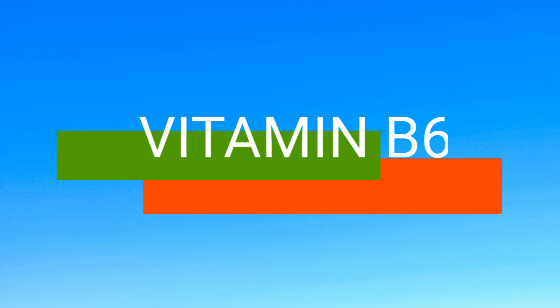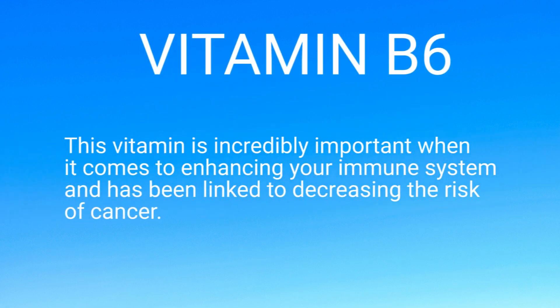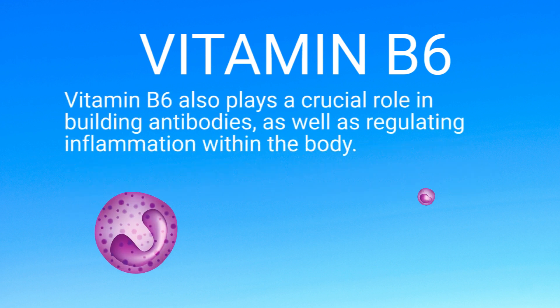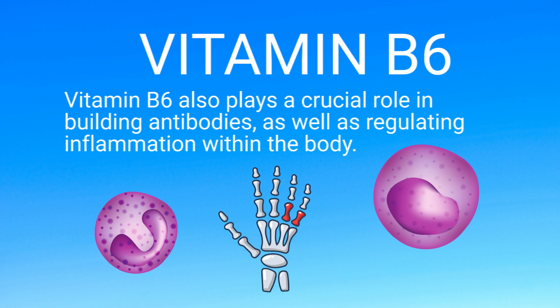The next vitamin we should mention is Vitamin B6. This vitamin is incredibly important when it comes to enhancing your immune system and has been linked to decreasing the risk of cancer. Vitamin B6 also plays a crucial role in building antibodies as well as regulating inflammation within the body.